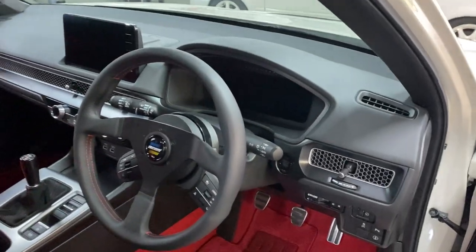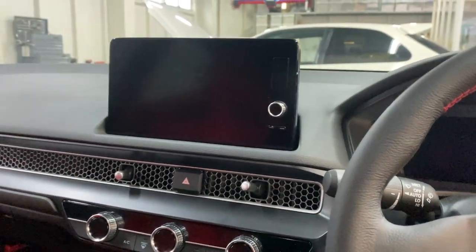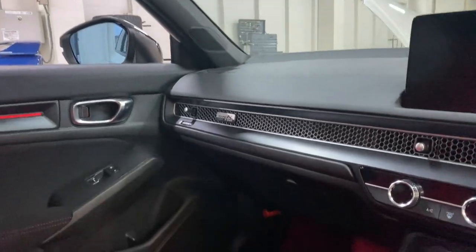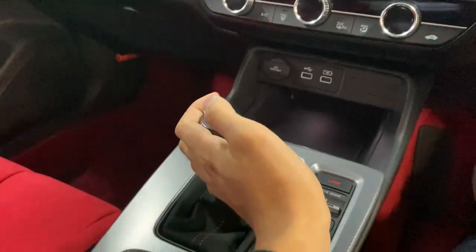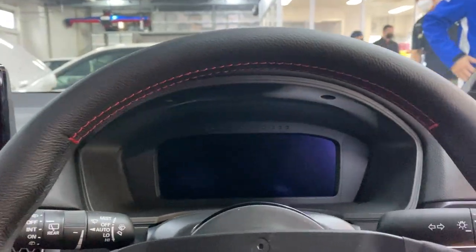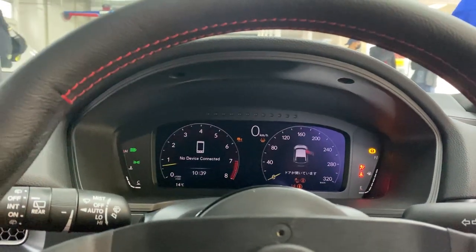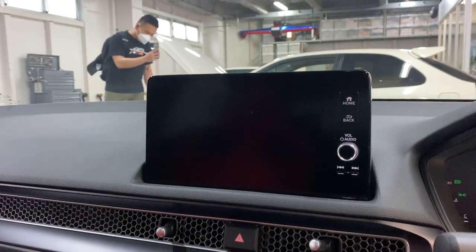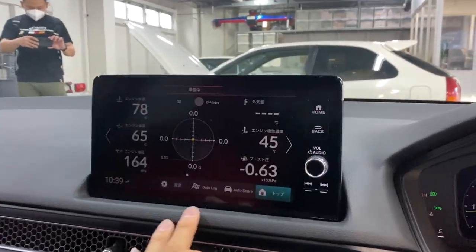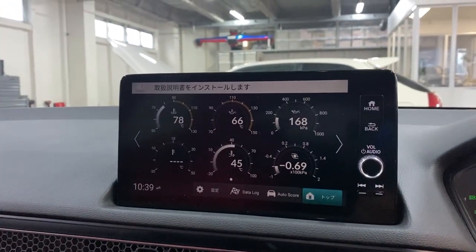Let's check out the interior. The interior is actually really good — very, very nice. The shifter is just so good. Joe Moto-san said I could start it, so here goes. Look at the startup sequence — red Honda emblem. It's just so cool. It has a data lock, auto score, and everything. This is basically a multi-function display in a modern form.